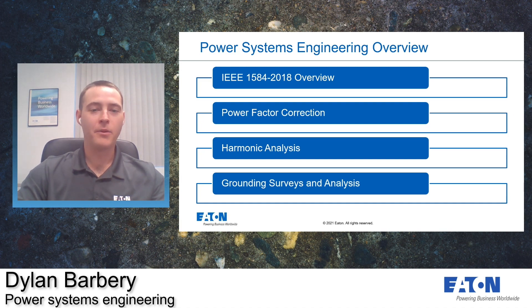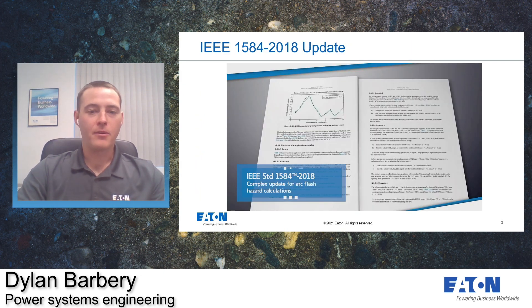I'd like to start off going over the IEEE 1584 2018 update. It kind of goes through the changes to how the arc flash calculations are performed. Then we'd like to move on to power factor correction, then harmonic analysis, and finally ending on the grounding surveys and analysis. I think this is a great video that represents how the standard has changed and what Eaton can do for you.